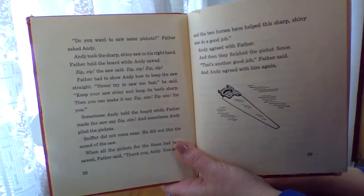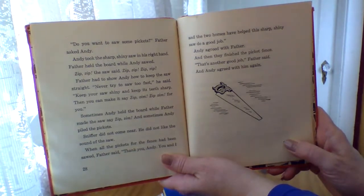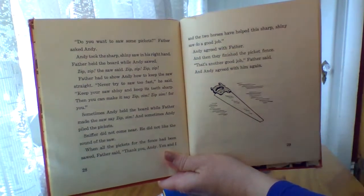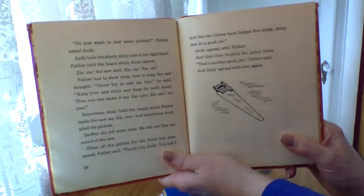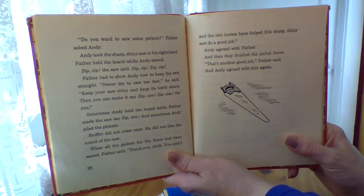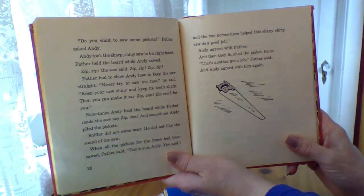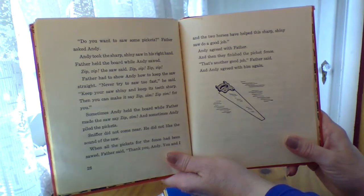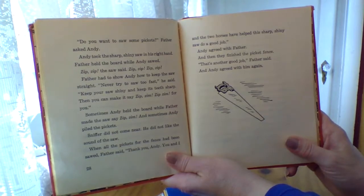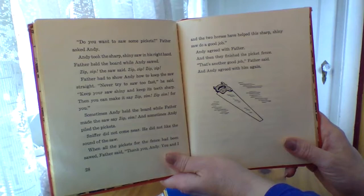Do you want to saw some pickets? Father asked Andy. Andy took the sharp, shiny saw in his right hand. Father held the board while Andy sawed. Zip, zip, the saw said. Zip, zip, zip. Father had to show Andy how to keep the saw straight. Never try to saw too fast, he said. Keep your saw shiny, and it keeps its teeth sharp. Then you can make it say zip, zim, zip, zim for you. Sometimes Andy held the board while Father made the saw say zip, zim. And sometimes Andy piled the pickets. Sniffer did not come near. He did not like the sound of the saw. When all the pickets for the fence had been sawed, Father said, thank you, Andy. Andy, you and I and the two horses have helped this sharp, shiny saw do a good job. Andy agreed with Father and then they finished the picket fence.